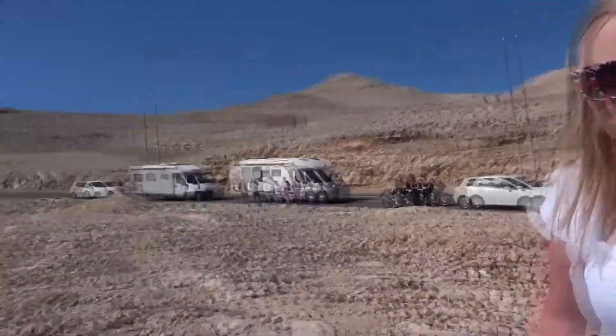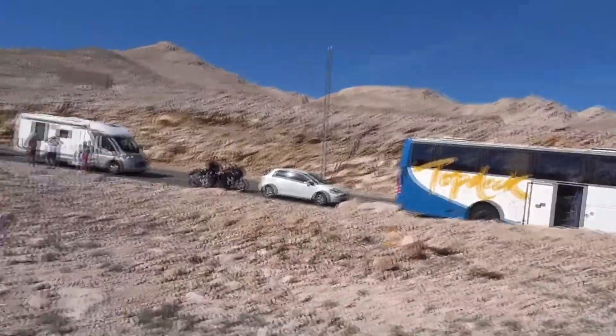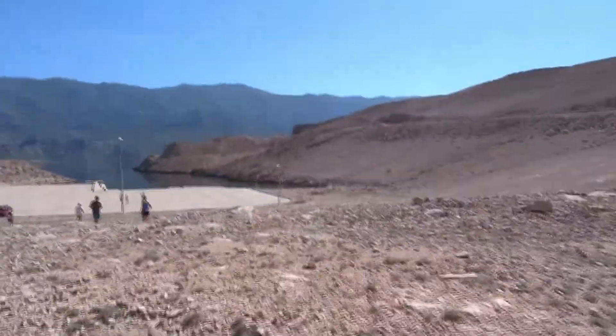I'm pretty sure that this is where they filmed a bunch of Star Trek episodes, just saying. I think they filmed them in studios. They did, I know. This looks like the Gorn episode.